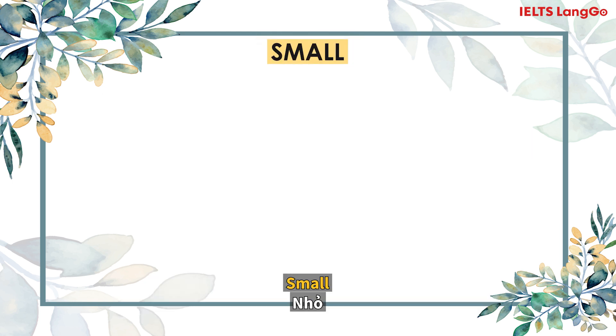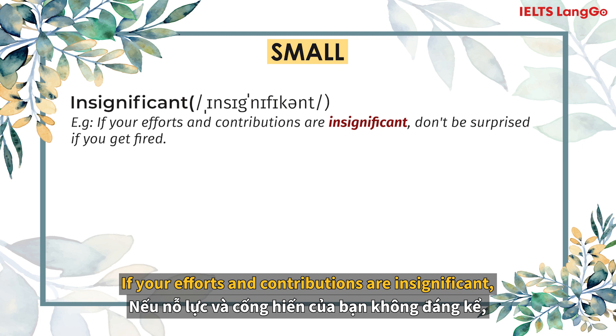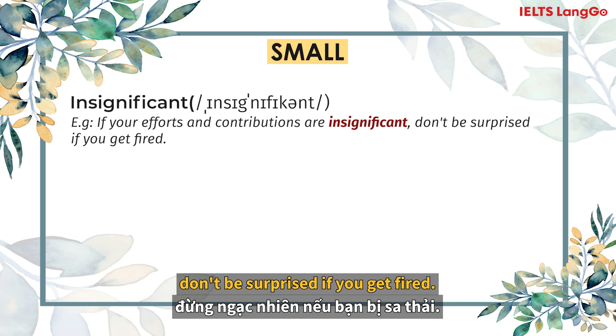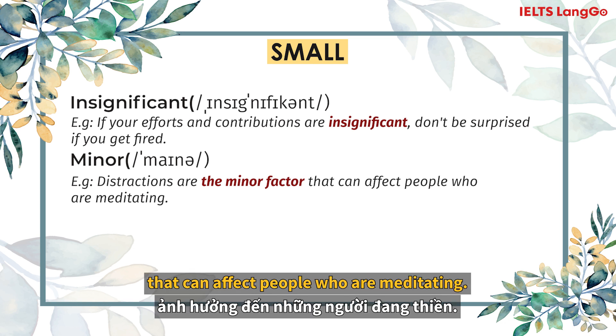Small. Insignificant. If your efforts and contributions are insignificant, don't be surprised if you get fired. Minor. Distractions are the minor factor that can affect people who are meditating.